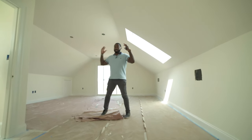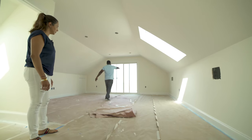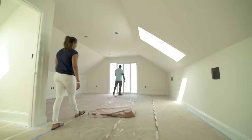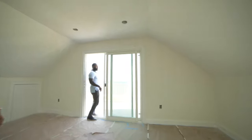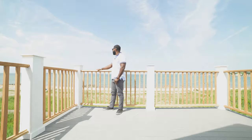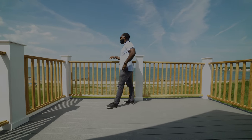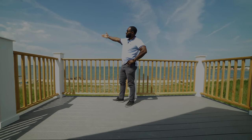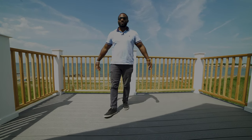We are now in the master suite. Skylights in the hall and up here, plus a private deck. For whoever is living here — imagine you wake up every day and come out here. Total privacy on both sides. It just feels amazing, like you're on top of the world. Check out that view — Boston over there, calm over here. That's what it's all about.